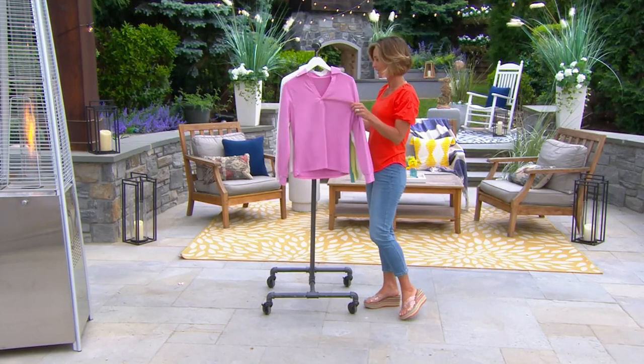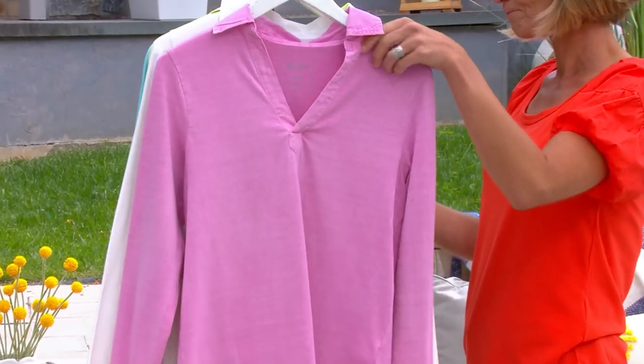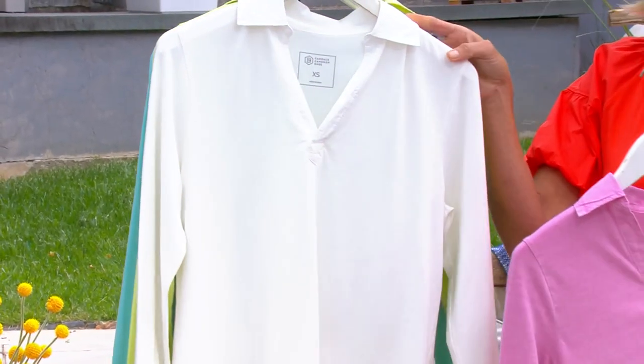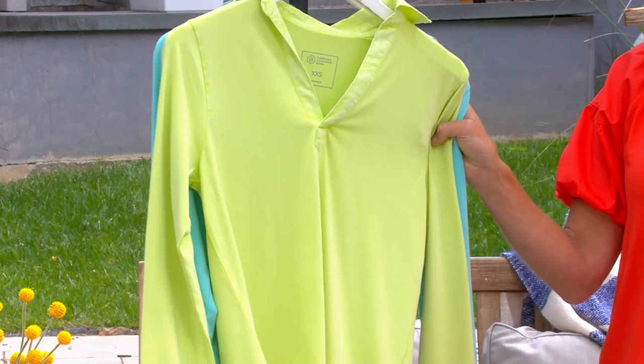And here they are, and I love the garment dye — so fun. Neon pink, new day white, and this one is called sunny lime. That's really fun — sunny lime.